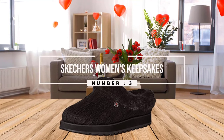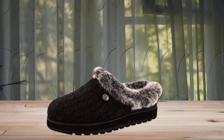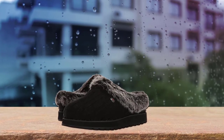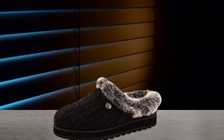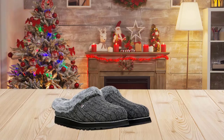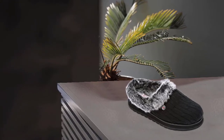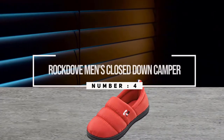Number three: Skechers Women's Keepsakes. The Bobs from Skechers Women's Keepsakes Ice Angel Slipper is ideal for anyone who loves the Skechers brand, and is recommended for anyone looking for a casual slip-on for use on indoor hardwood floors. It comes in a classic style, designed primarily for comfort. Made with soft sweater knit fabric, the upper portion keeps your feet warm during winter or colder months. It also comes with faux fur lining for added comfort, and the memory foam footbed ensures superior comfort and performance.